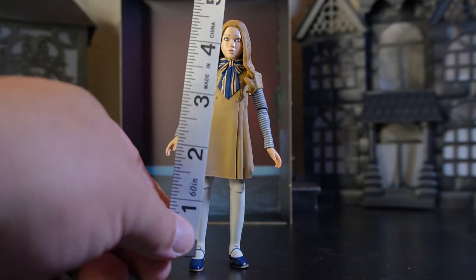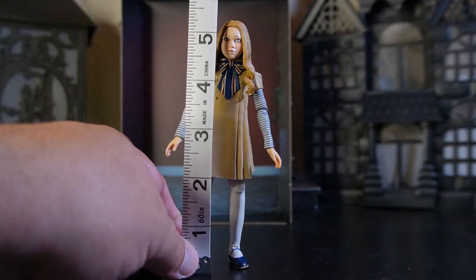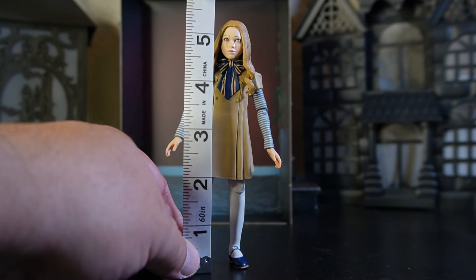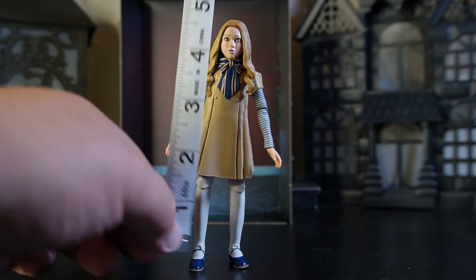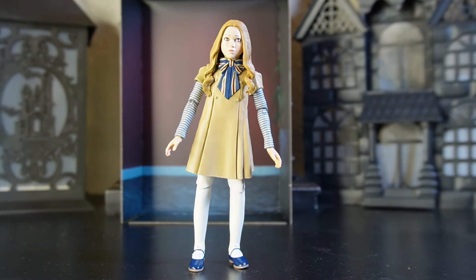First, tale of the tape: I don't have any NECA stands right now — I have them all put away since we still haven't fully unpacked from when we moved. She's checking in at five and a half inches tall, which looks like about 14 centimeters.